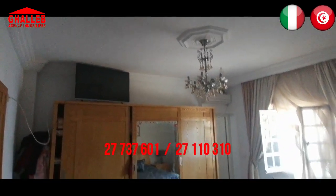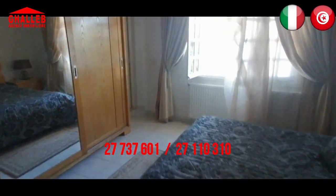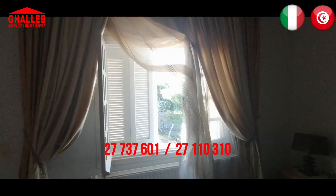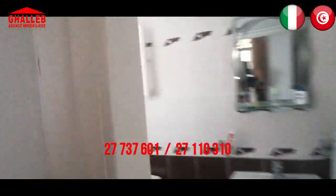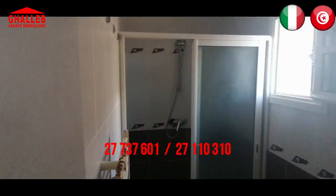Questa è la prima camera, la camera principale, con una grande finestra che riceve la luce alla fine del giorno. C'è un grande armadio e un letto doppio. In fondo c'è la sala da bagno — si tratta quindi di una suite.